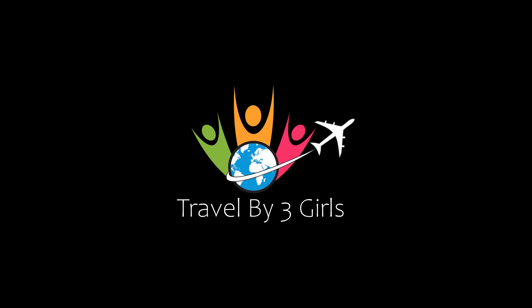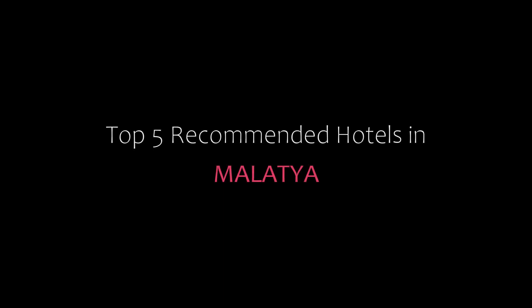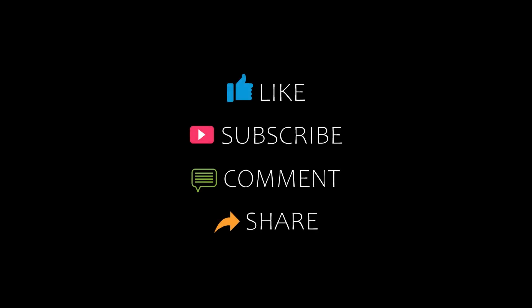Hi guys, welcome back to our YouTube channel. You are watching a new video of top recommended hotels. Please subscribe to my channel and don't forget to like, share, and comment. Let's start the video.